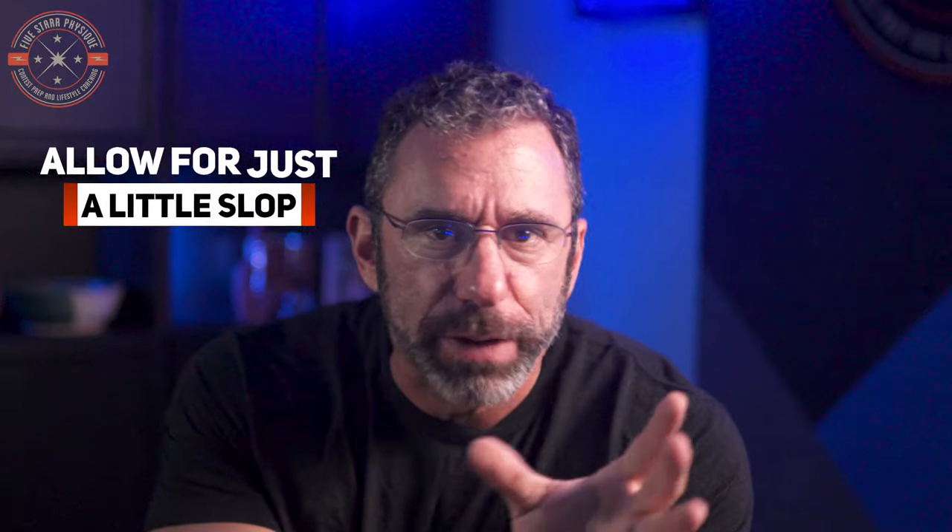I think the sweet spot is maintaining excellent form for most of the set, and maybe having the last couple of reps start to deteriorate just a little bit — that's a good sign that you're pushing with a good level of intensity. If your last reps are as perfect as your first, you're probably not challenging the muscle enough to get a proper growth response.